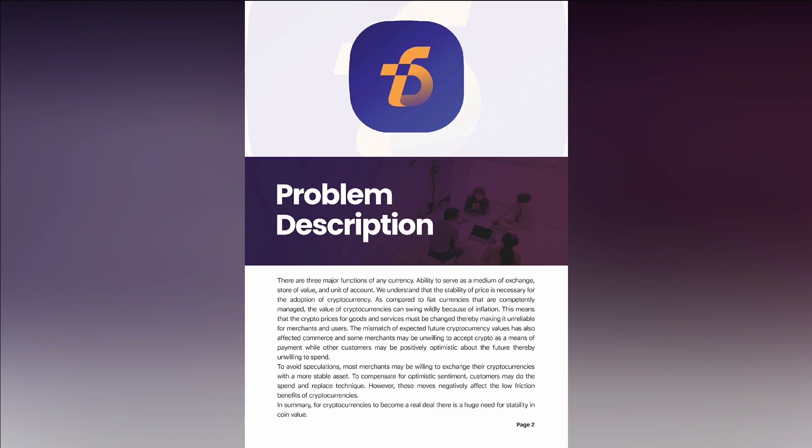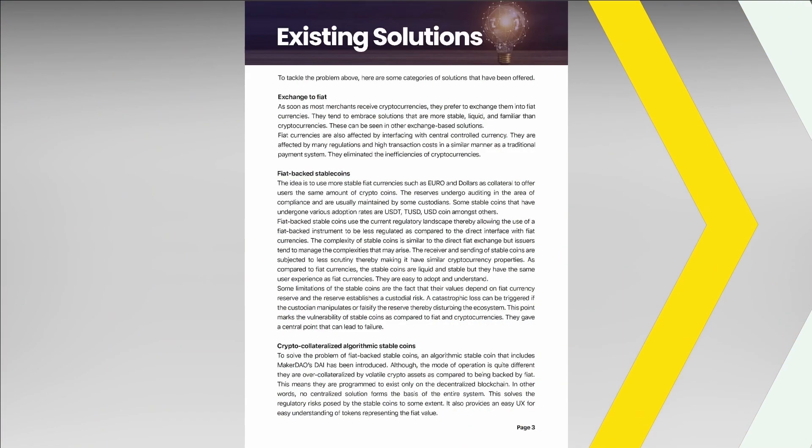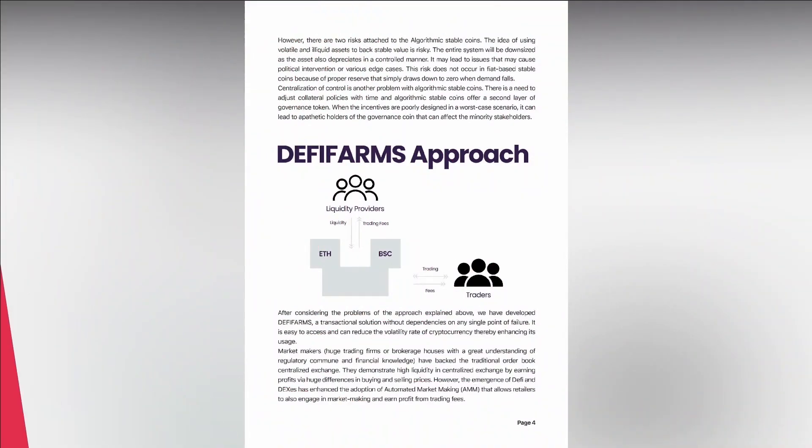By using this app, it is an acknowledgement of understanding the risk. Only risk what you are willing or can afford to lose.